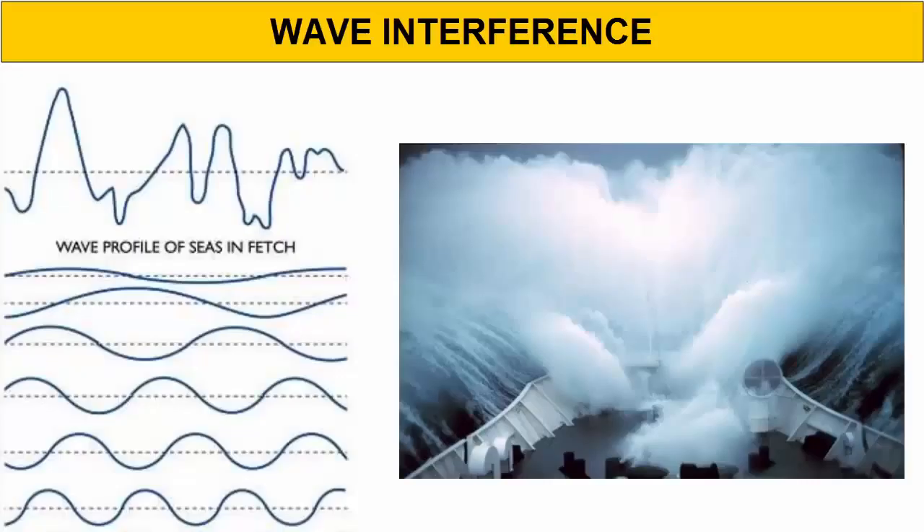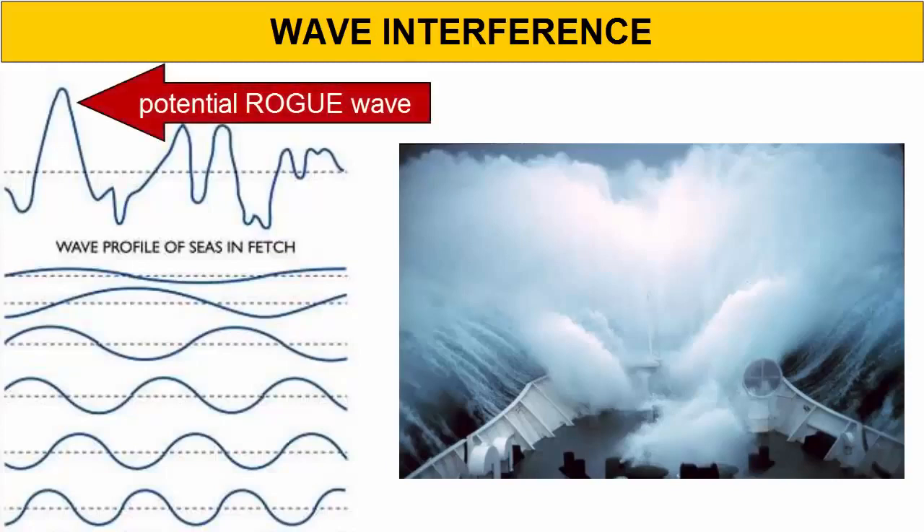This image shows the waves that result in an area when six different wave trains approach from six different areas. You can see the result of combined interference is a chaotic jumble of waves of varying sizes with little consistency. Here you have the makings of a perfect storm, where giant rogue waves can develop and shipwrecks are common.